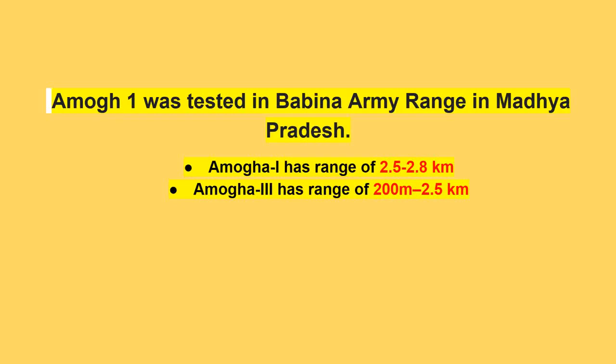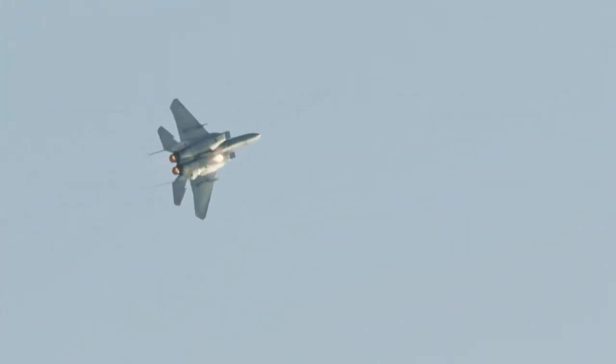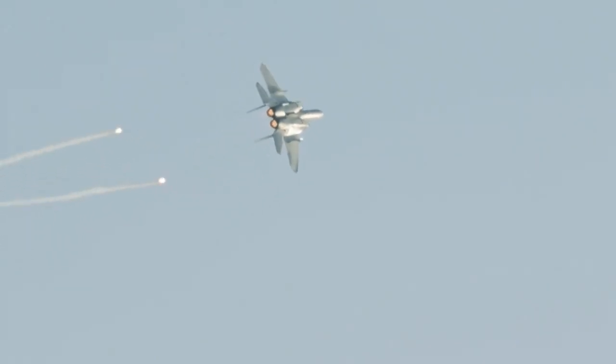Amogha missiles have a range of 0.5 to 2.8 km for Amogha-1, and 200 m to 0.5 km for Amogha-3. The Amogha will be configured for use on the HAL Rudra and HAL Prachand. A land version, an air-launched version, and a portable version will be launched soon.